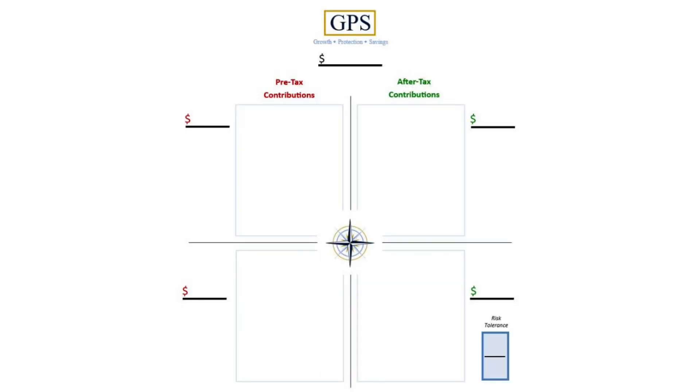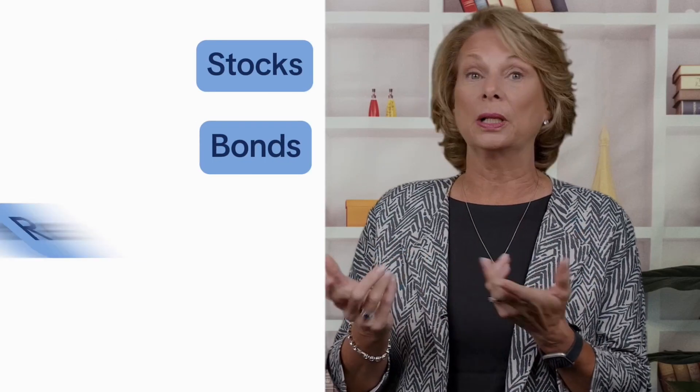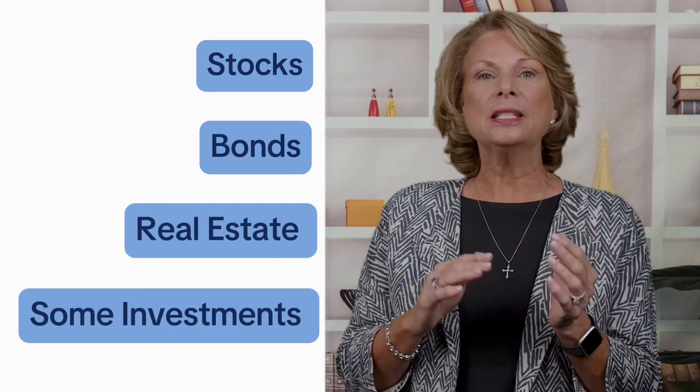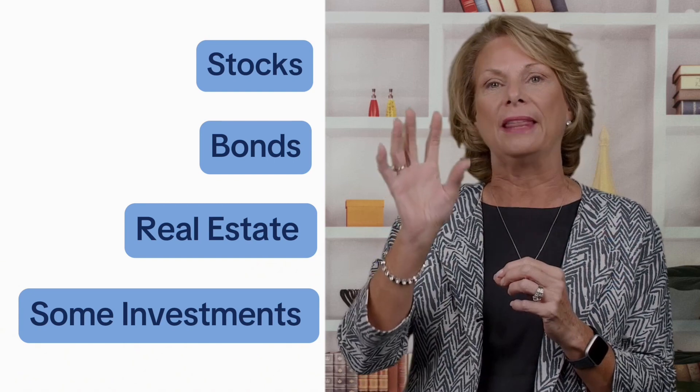At Compass Financial, we use a model called the GPS, which illustrates a client's diversification. As you can see from this picture, the model is divided into four quadrants. The two quadrants above the line are what we call paper assets — assets that change in value on a regular basis, things like stocks, bonds, real estate. Investments that do not lock in the gain or loss until they're sold are in that category.